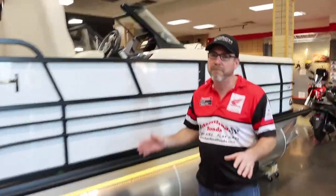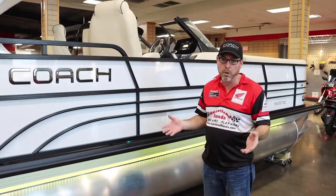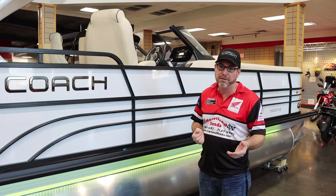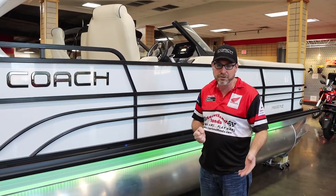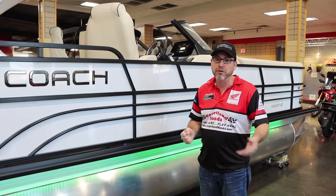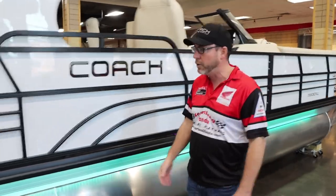One of the things you're going to notice with our 5 series and 3 series is they come very well loaded with a lot of options. That's one of the nice benefits of Coach — they come with so many options that other manufacturers don't include and charge an arm and a leg for after the fact. You get a lot of boat for the money with Coach.